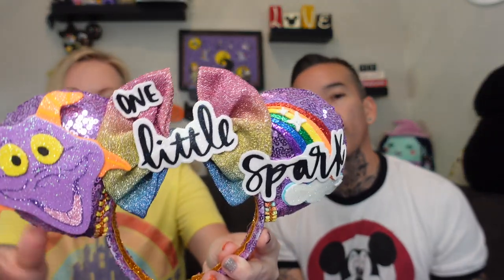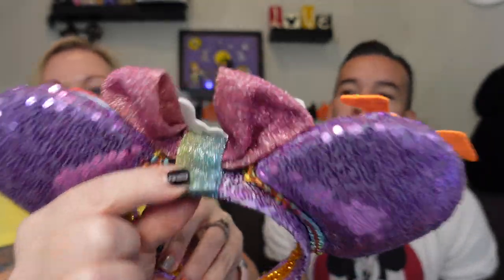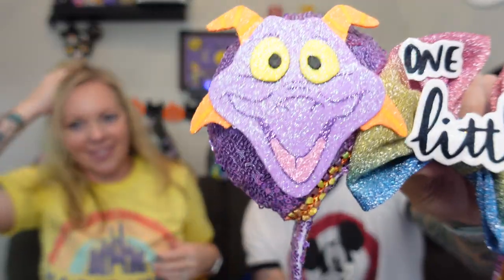The next pair is Figment — an Epcot theme! Look how happy he looks. I like the rainbow bow — you can see it's rainbow — and the ribbon outlines the purple. It's very colorful and fun, with a lot of sequins. One warning: this one's a little hard to take off because your hair gets stuck in the sequins, so be careful. I love his little grin — he's so cute.